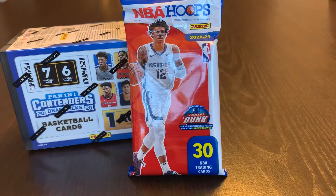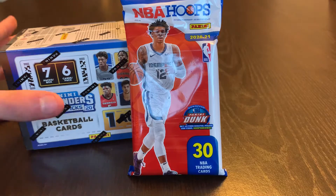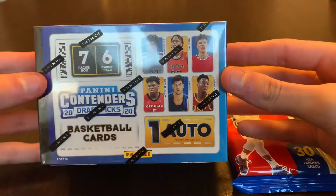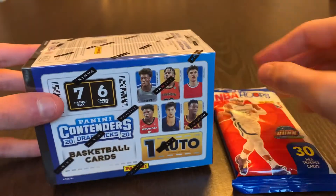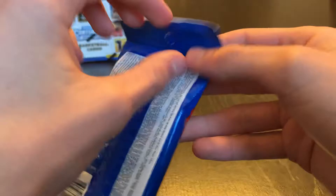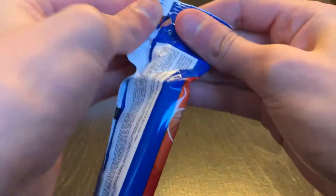Hey guys, how's everybody doing today? Today I'm gonna be opening up a Hoops fat pack as well as a Contenders blaster box which has a guaranteed autograph. I'm gonna start with the fat pack — put this in the back, see if we can pull a LaMelo like we did last week. Let's get into it.